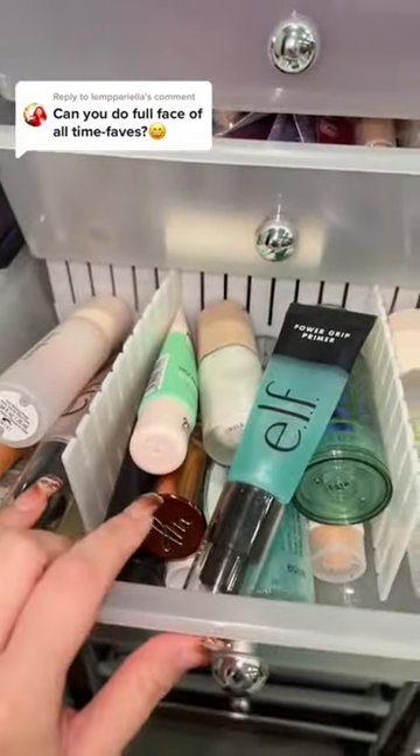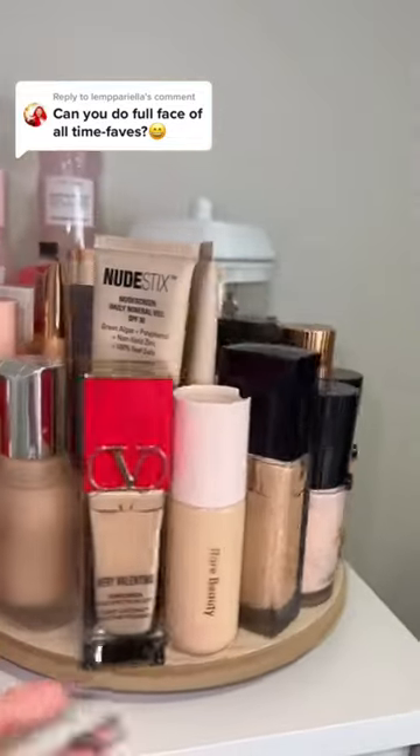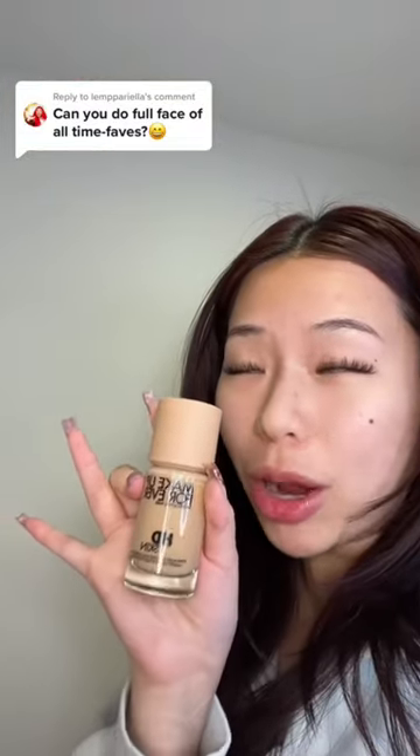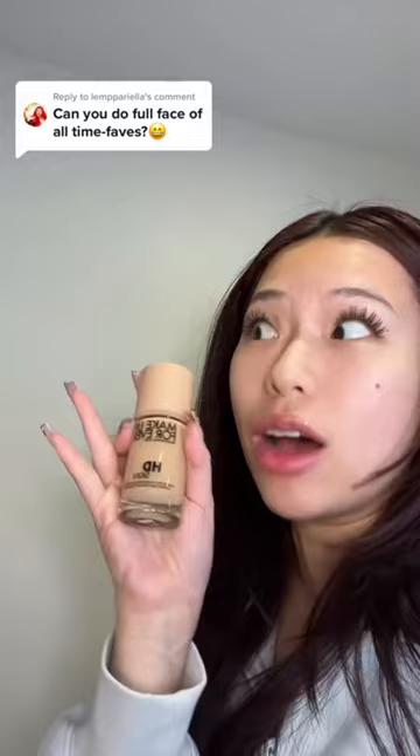I'm actually gonna skip primer today because I'm testing out a new primer — I'm not gonna tell you guys what it is yet. For my all-time favorite foundation, I'm gonna have to say it's Makeup Forever HD Skin. I love the old formula, but I also love this new formula, so it's been an all-time favorite.